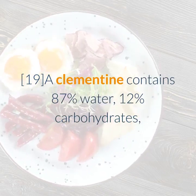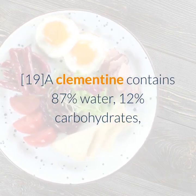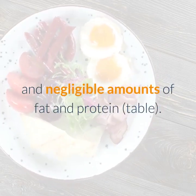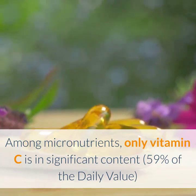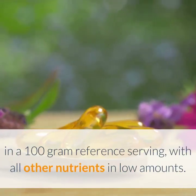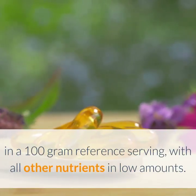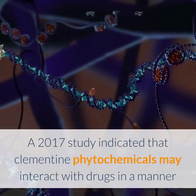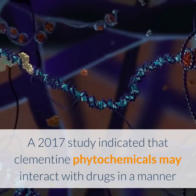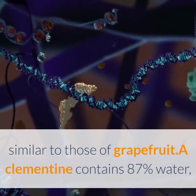A clementine contains 87% water, 12% carbohydrates, and negligible amounts of fat and protein. Among micronutrients, only vitamin C is in significant content — 59% of the daily value in a 100-gram reference serving — with all other nutrients in low amounts. A 2017 study indicated that clementine phytochemicals may interact with drugs in a manner similar to those of grapefruit.